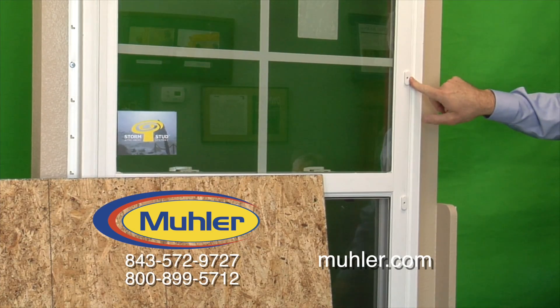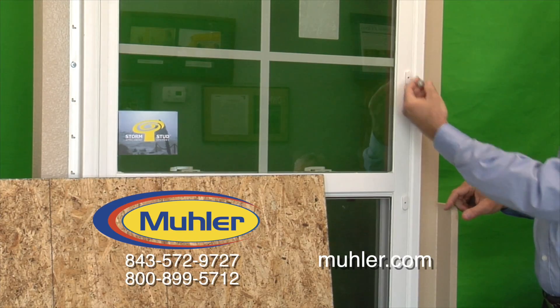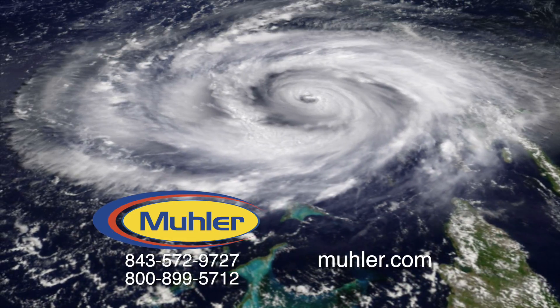A less expensive alternative are windows and doors with factory installed storm studs and panels — built-in protection, assuring easy installation and a proper fit. So before the next warning, call Muller.